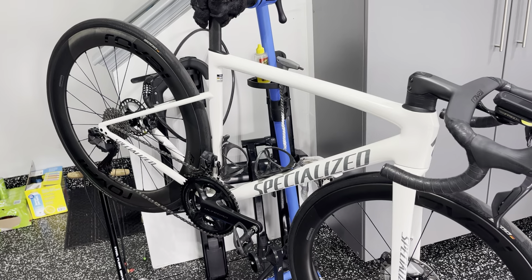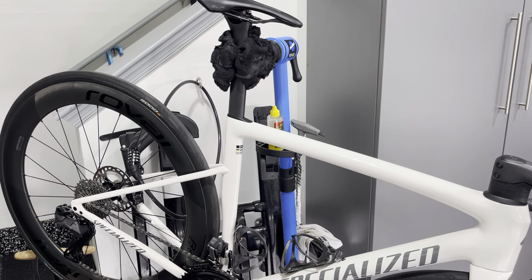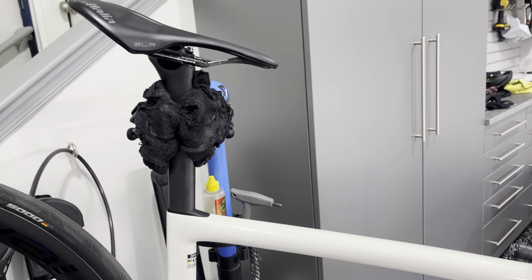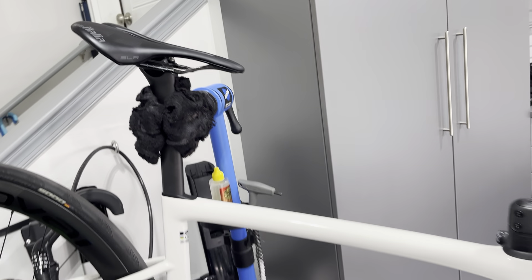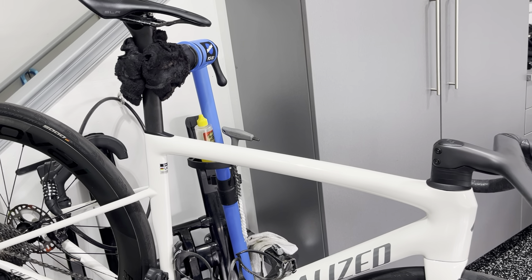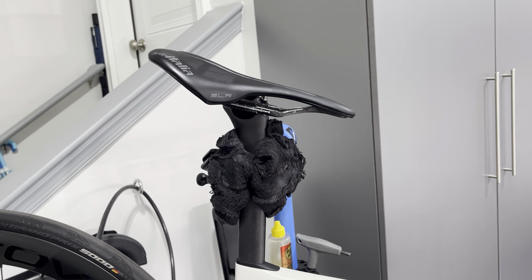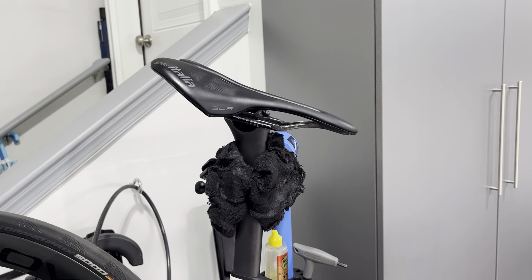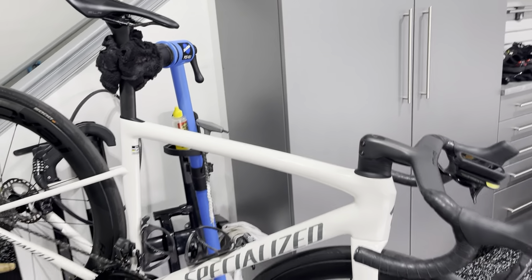Fit. For me, coming off a Factor 54 — actually a 55 — the only choice of a setback post is zero millimeter offset or 25. I actually fit better on this true 54 from Specialized with a 15mm setback. I'm in the middle of the rails with a 100mm stem, whereas on my Factor I was running zero offset and my saddle was pushed back as far as it could go right at the stop. The Ostro came with a 25 or a zero, so I had to make the zero work — on the 25 I was way pushed forward. Being on this true 54 just fits me a little bit better.